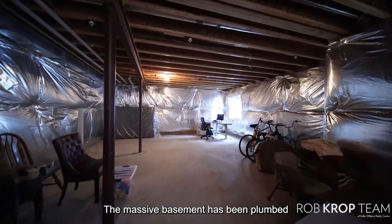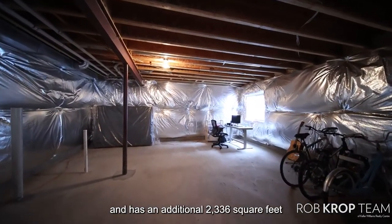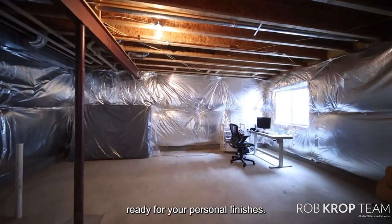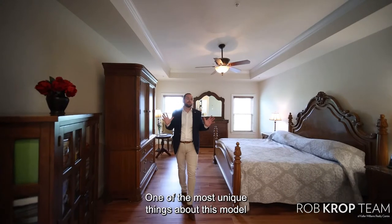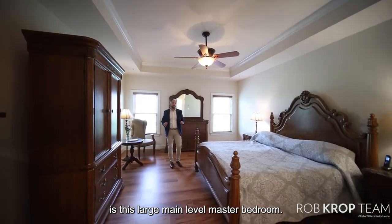The massive basement has been plumbed for another full bathroom and wet bar, and has an additional 2,336 square feet ready for your personal finishes. One of the most unique things about this model is this large main level master bedroom.